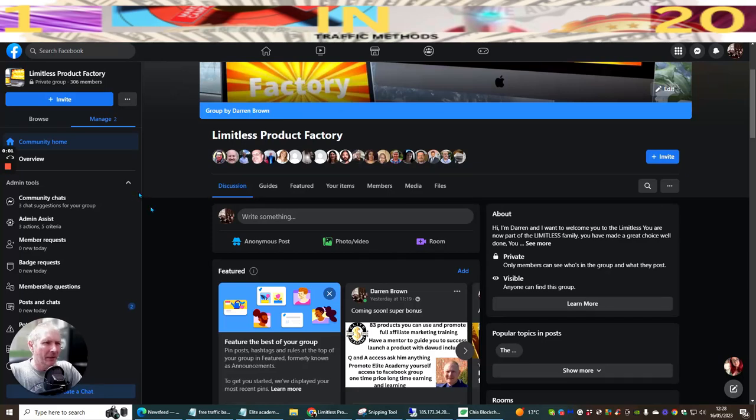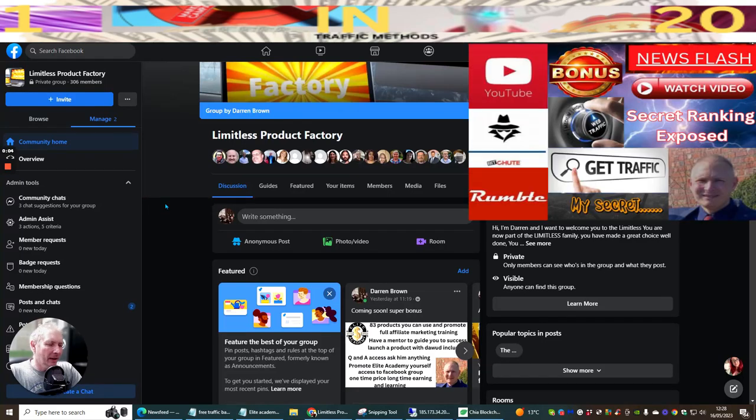The next traffic method I'm going to show you uses the closed Facebook group - the Limitless Product Factory. There will be a link below if you haven't already joined, because you have to be approved. Just click on the Limitless link below to get started.